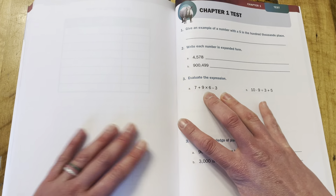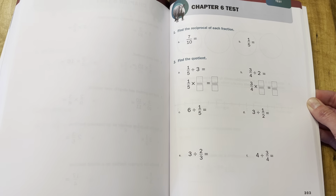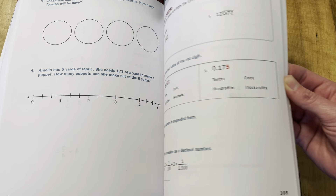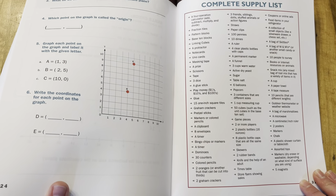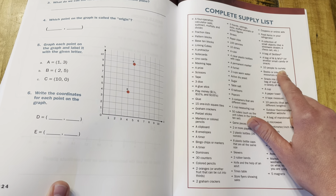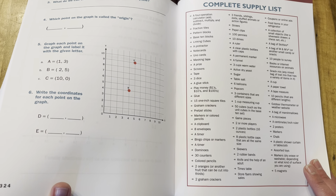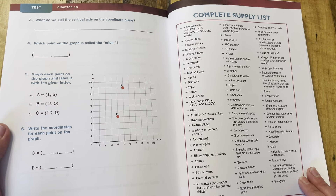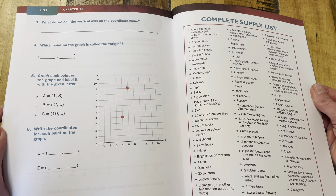At the very back, we have the optional chapter tests. I like these tests because they are short, to the point, and just really help reinforce and check in on the skills that have been learned. There's one for every chapter. Then at the very end is the complete supply list. Although it looks a little long, it's truly everything you could need. Pretty much if you have some base 10 blocks, maybe some linking cubes, everything else is household items — the only thing I'd add to a grocery list would be Skittles or M&Ms for some of the projects. Everybody loves to do math if there's a snack involved.